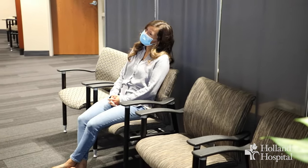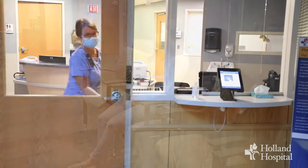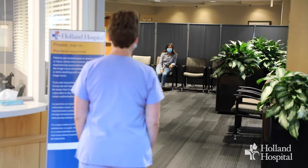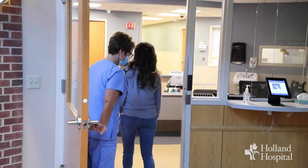We understand that anyone in the emergency room is in a crisis. However, the nurse is taught to select patients based on their level of acuity. Please limit interruptions unless absolutely necessary so that the nurse can give the patient in the triage room their undivided attention.